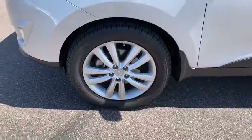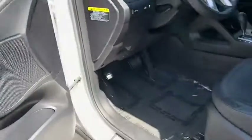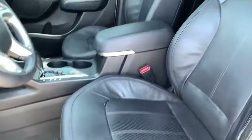Security system, power door locks, electronic stability control, rear window defroster, fog lights, heated front seats, trip computer, power windows, brake assist, panic alarm, overhead console.